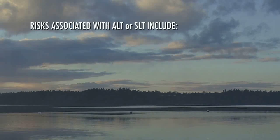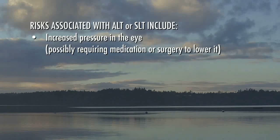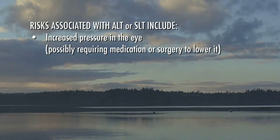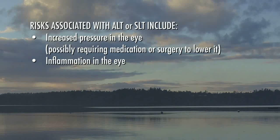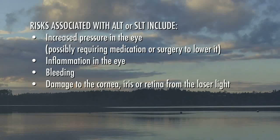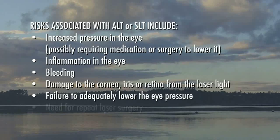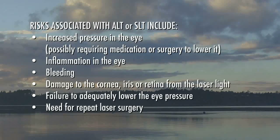Risks associated with ALT or SLT may include increased pressure in the eye, possibly requiring medication or surgery to lower it; inflammation in the eye; bleeding; damage to the cornea, iris, or retina from the laser light; failure to adequately lower the eye pressure; and need for repeat laser surgery.